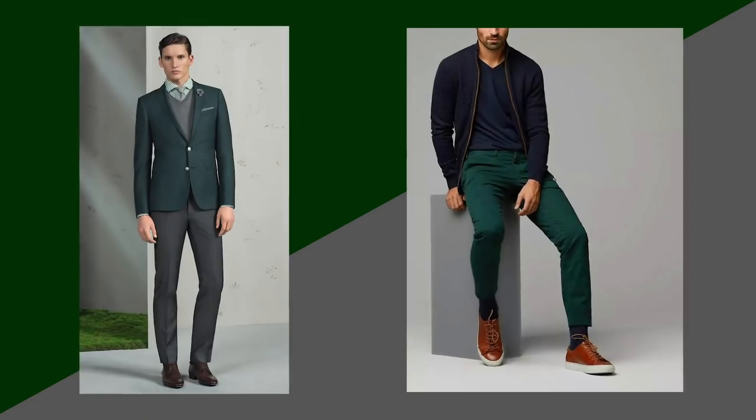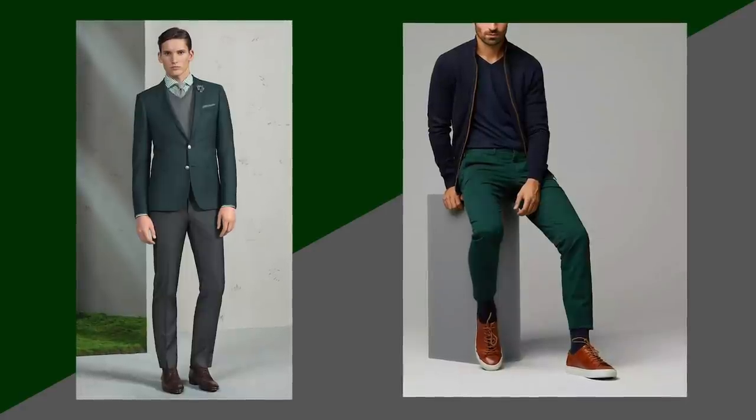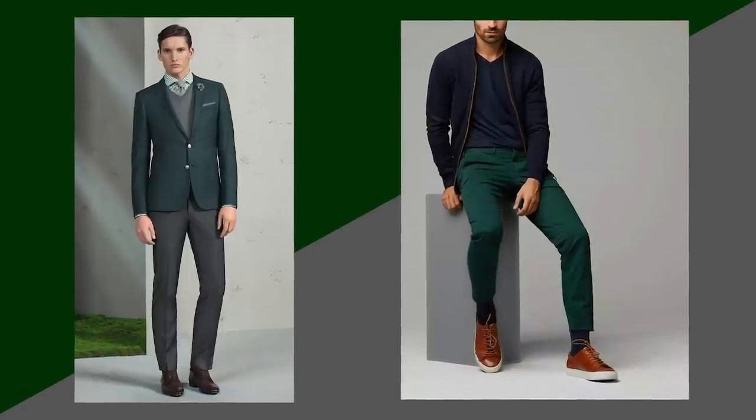Another beautiful neutral that pairs great with forest green is charcoal. Especially if you're a little more sensitive to color or just starting to experiment, it's always great to keep one item the standout color — in this case forest green — and keep the rest of the outfit neutral. Gray, as we know, is a neutral color.